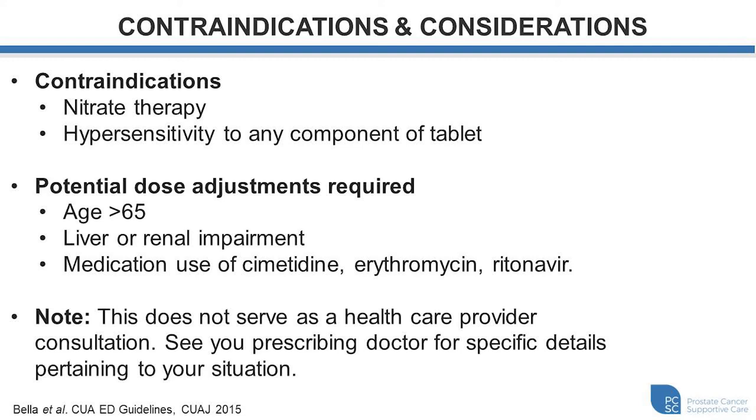We've discussed the mechanism of action of these medications, common dosing, and how to use them, but this does not serve as a substitute for an interaction with a physician. You still need to have this conversation with your treating physician to ensure that use of these medications is correct and safe for you. They can be a very effective treatment for millions of men worldwide experiencing erectile dysfunction.